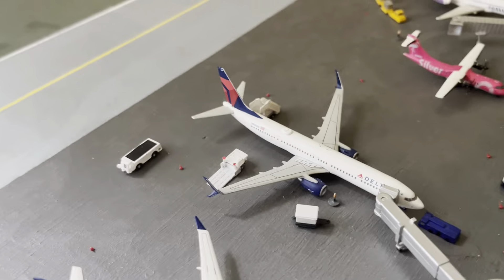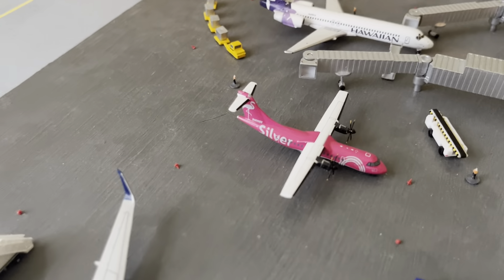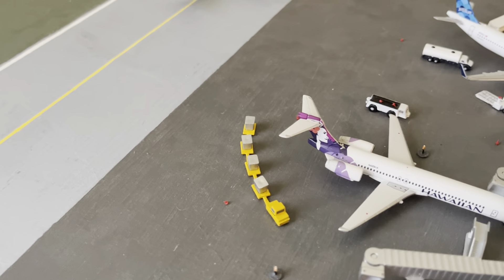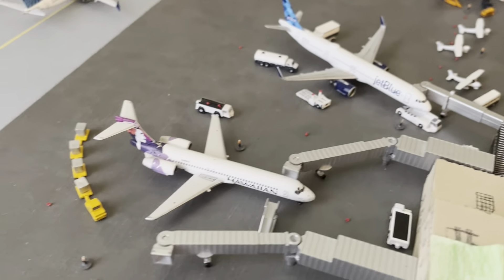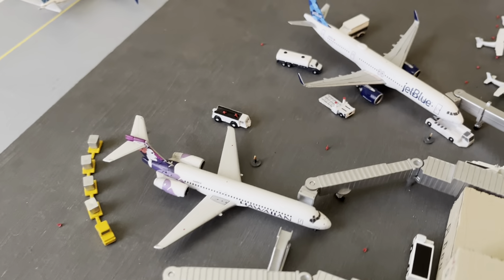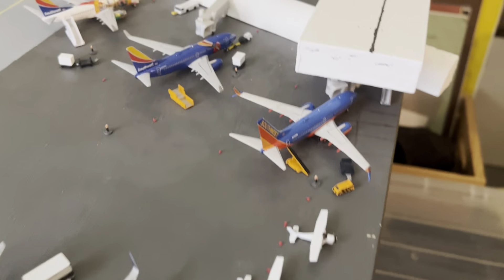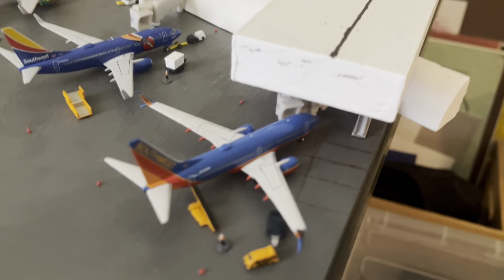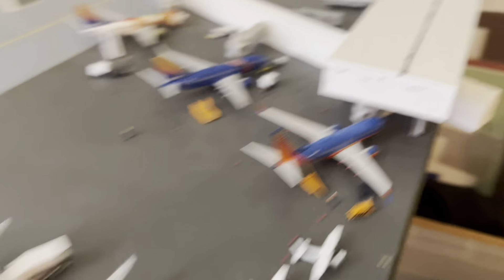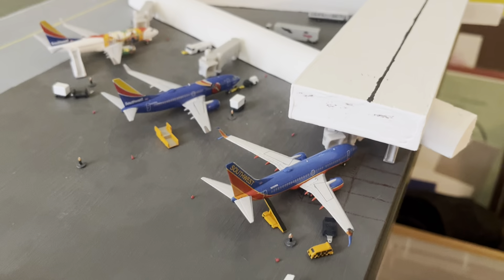Here's my Silver Airways ATR. Over here there's a Hawaiian and a JetBlue A321 — I'll talk about those later too. I'm pretty sure I did upload the unboxing video on this one, I'll check either way.